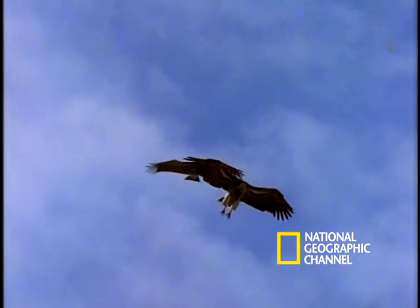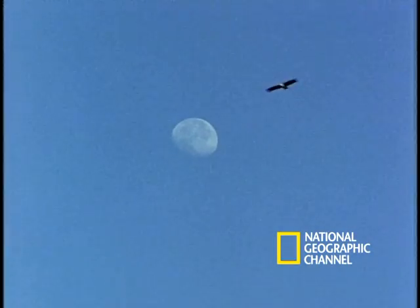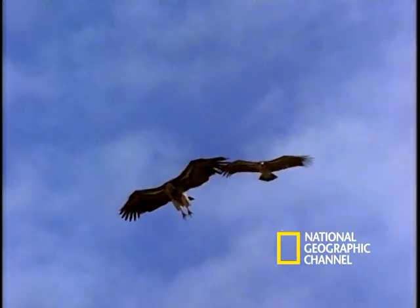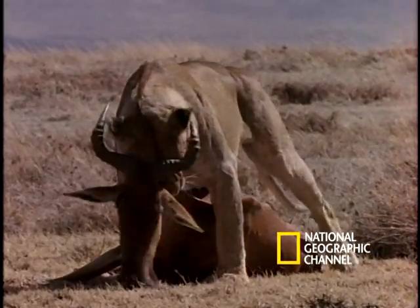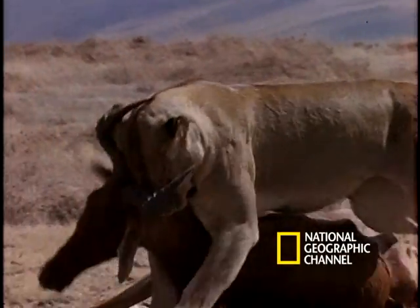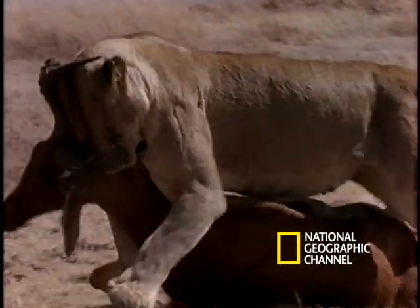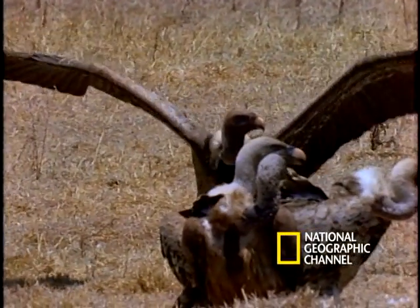The griffin vultures circle overhead, observing all this. Knowing their timing has to be just right, they begin their group descent. Believe it or not, taking down the antelope was the easy part for the lion. Now it has to figure out a way to hide the kill from all the beasts who will try and take it away. The vultures land, preparing their assault.